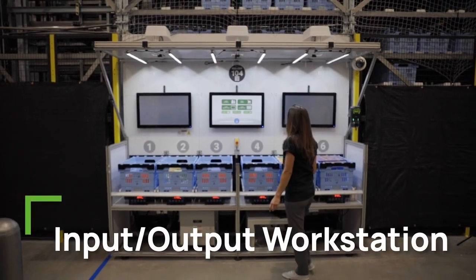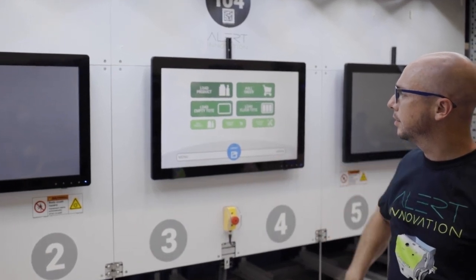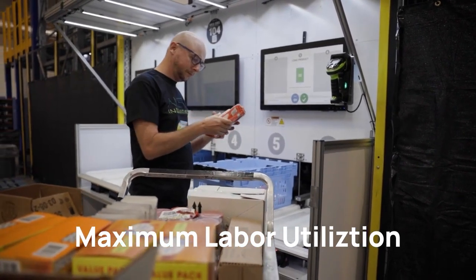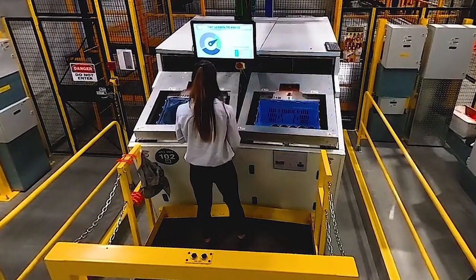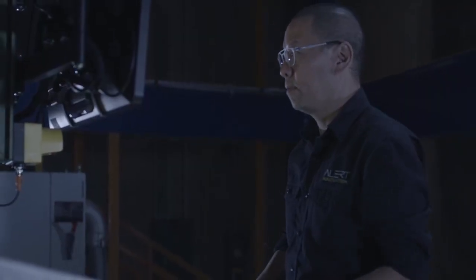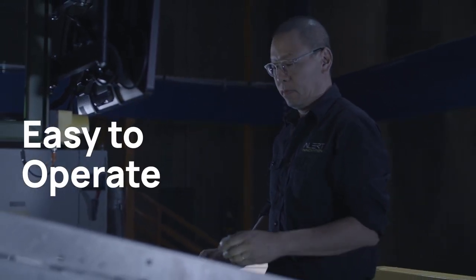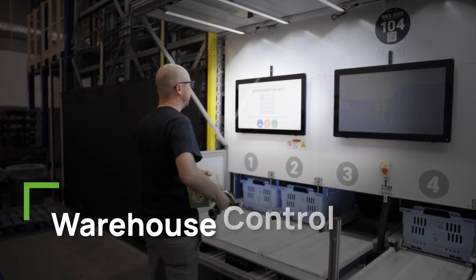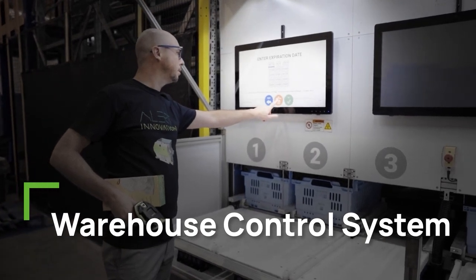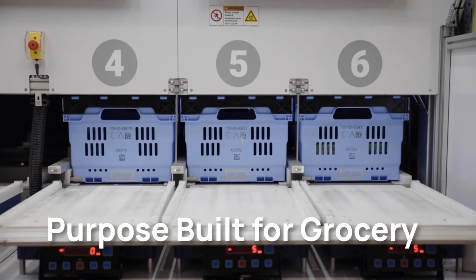The input-output workstations where products enter and exit the Alphabot system use a simple interface and multiple sensors to minimize training needs and maximize rate of decant and order dispense. Alphabot robots present inventory to store associates at the picking workstation to fulfill customer orders. These stations operate at 8 to 10 times the manual pick rate, with multiple sensors and software features to ensure picking accuracy. The warehouse control system is the proprietary software backbone that controls the Alphabot system, providing easy integration to third-party applications and your enterprise systems.